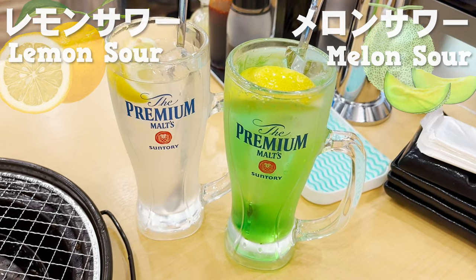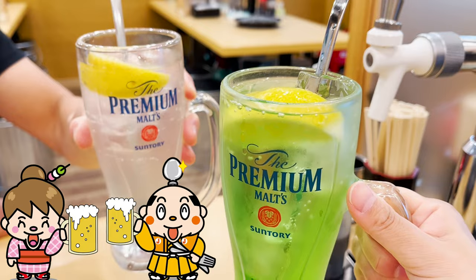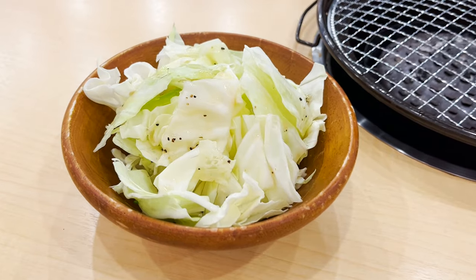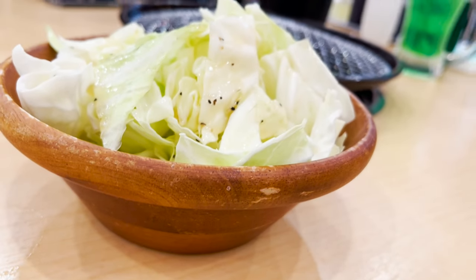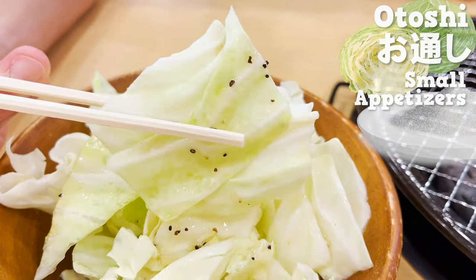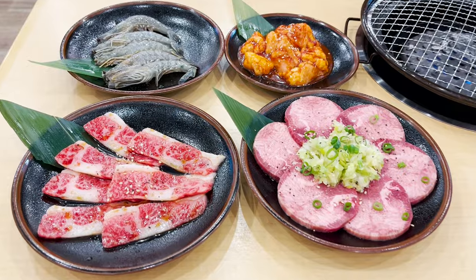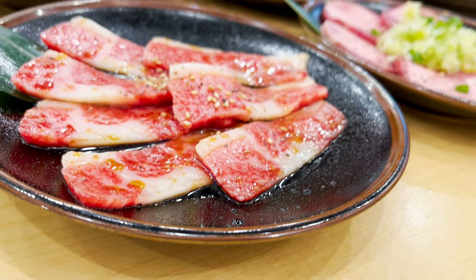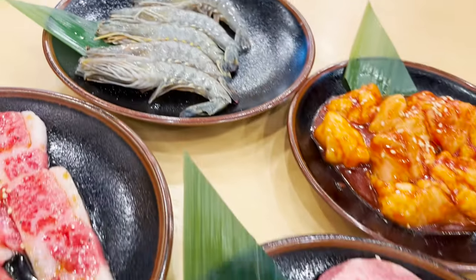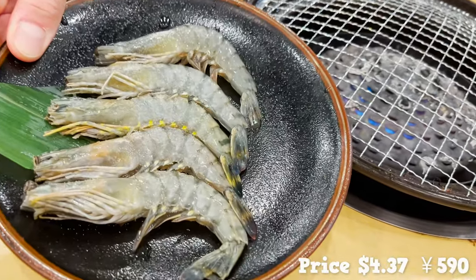So convenient that there's a server attached to your seat that serves alcohol. Cheers! First, here comes otoshi — it's a cabbage with salt sauce. The garlic in the cabbage makes you drink more. Here comes the dishes. We ordered four kinds, including wagyu beef ribs and shrimp. Let's grill the shrimp first.